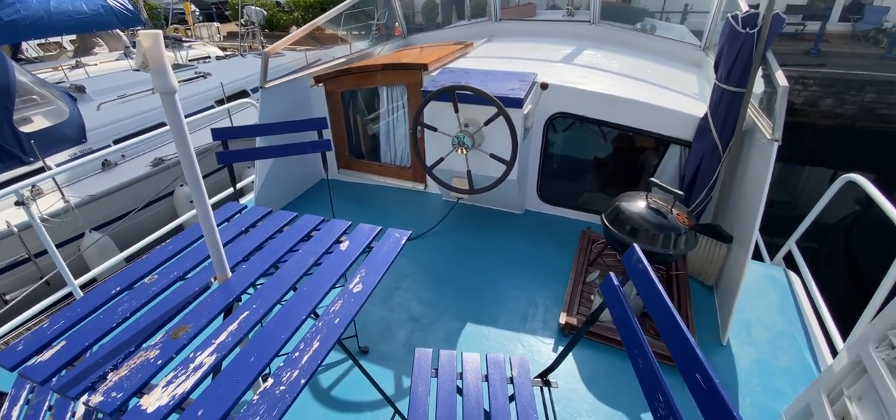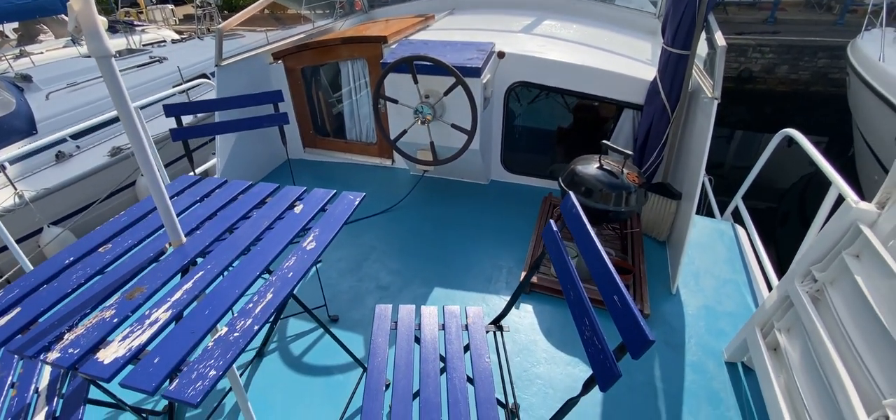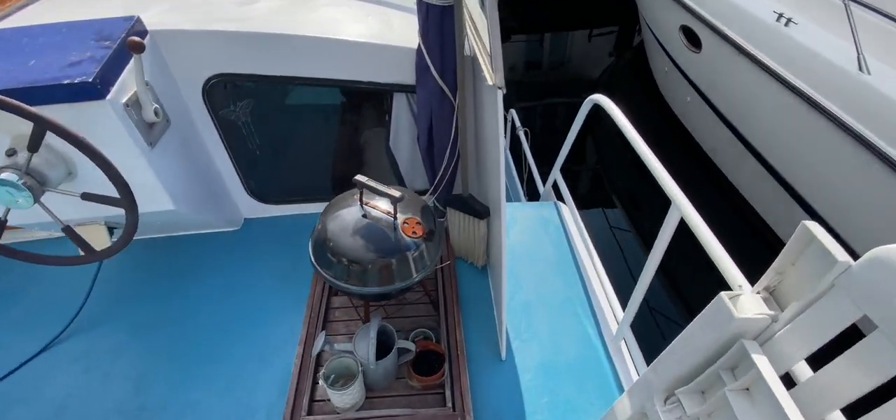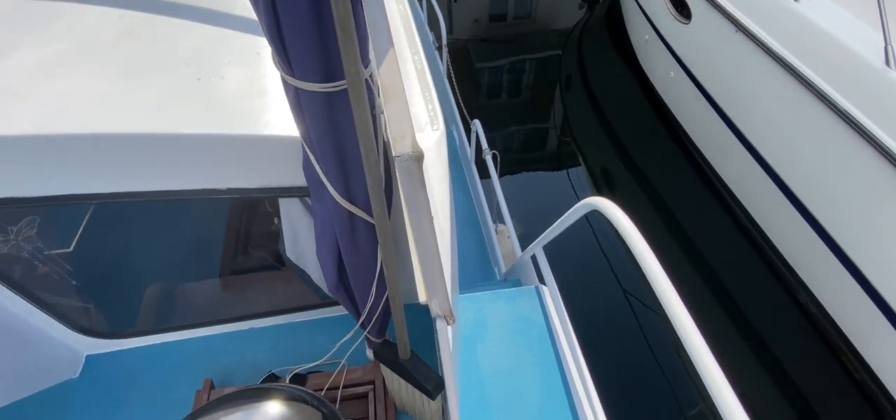Up here it's feeling really spacious and she looks absolutely great. Let's continue our tour and go down the starboard side. As you can see, we've got a companionway here which is quite easy to navigate down.